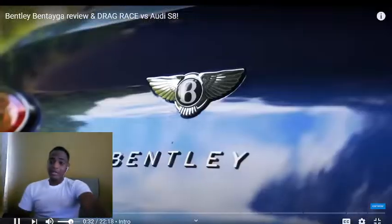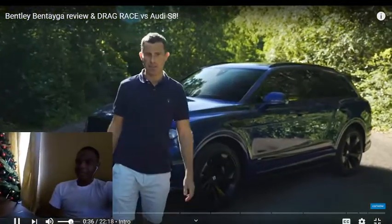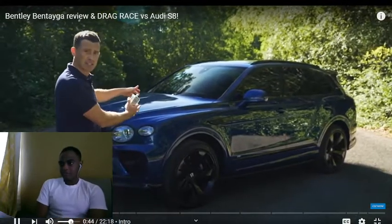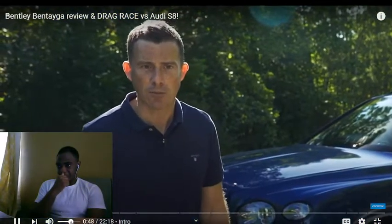Obviously that doesn't come cheap — this car starts from £147,000. This model I've got here is a limited edition First Edition model, and it costs almost £200,000 with options, which is a lot of money.